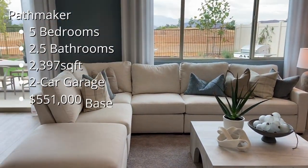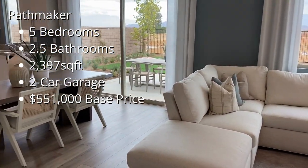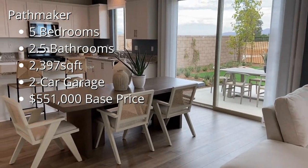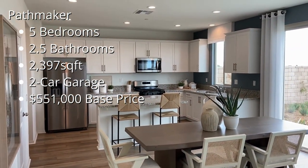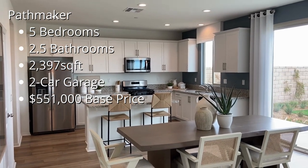Pathway is the most affordable option with three floor plans available. We're going to kick it off with the Pathmaker. This is a five bedroom, two and a half bathroom, 2,397 square foot home with a two car garage starting at $551,000.